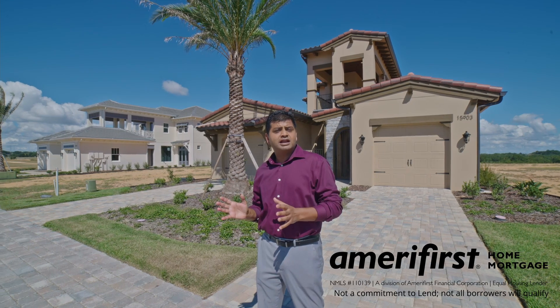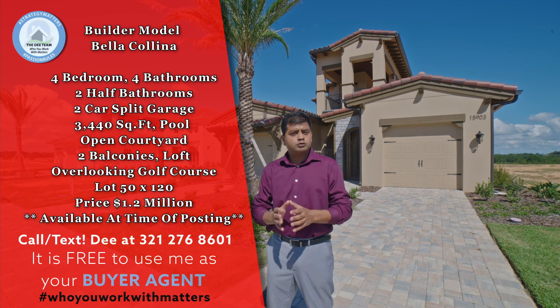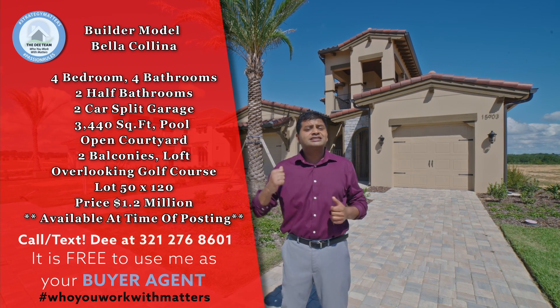I am back again in Bella Colina, showing you a very distinct house. This is a four-bedroom, four-bathroom, two-half-bath home with an open courtyard, a balcony up front and a balcony at the back. Let's go in and check.